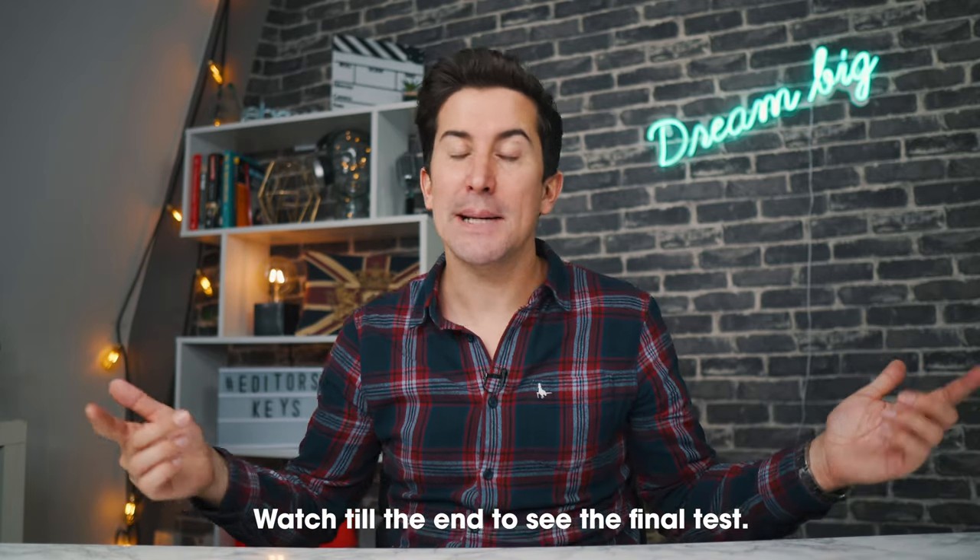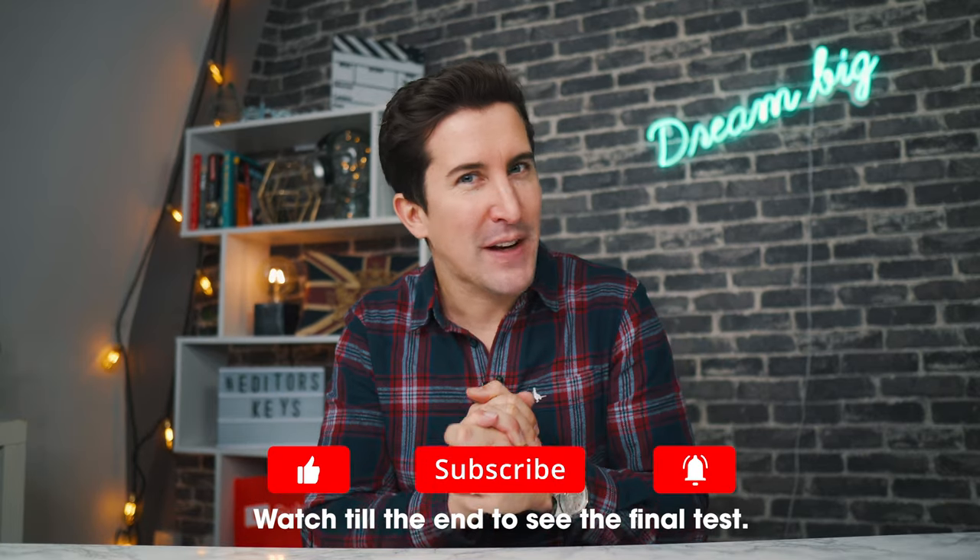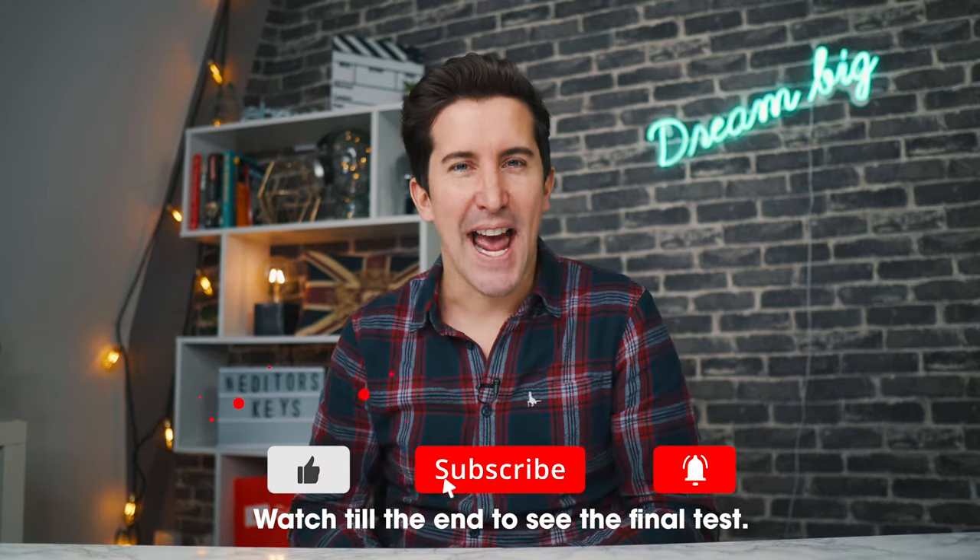Thanks for watching. If you want to see more videos just like this, make sure you hit subscribe and smash that notification bell, and I'll see you in the next video.